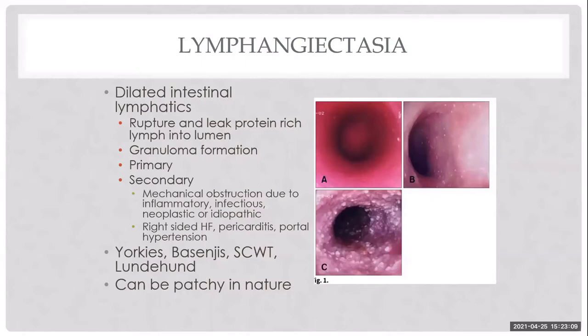Lymphangiectasia is one of the most common causes of PLE, often occurring in combination with IBD. Dilated intestinal lymphatics rupture and leak protein- and fat-rich fluid into the GI lumen where it is not absorbed, triggering granuloma formation and propagating the disease. It can be primary — congenital, with poorly developed lymphatic vasculature — or secondary to inflammatory infiltrates, right-sided heart failure, pericarditis, or portal hypertension.